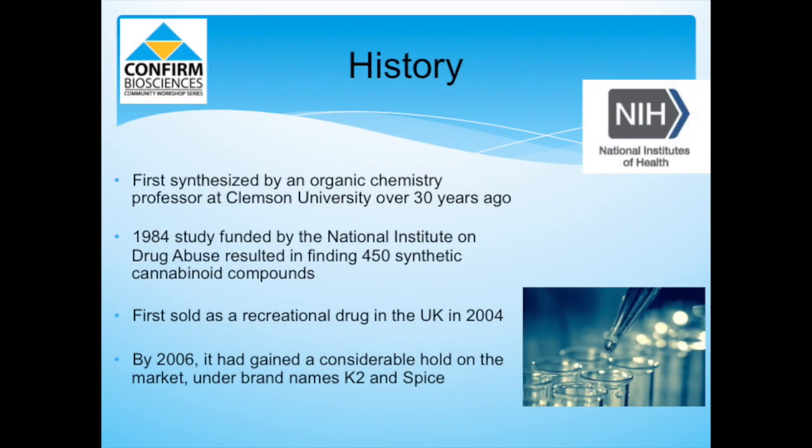K2 Spice was first created by Dr. John Huffman, a professor at Clemson University who studied synthetic cannabis to assist in the research of AIDS, multiple sclerosis, and chemotherapy. A 1984 study funded by the National Institute on Drug Abuse found 450 synthetic cannabinoid compounds. Not one compound is deemed safe for human consumption, a disclaimer that is printed on the packaging to this day.